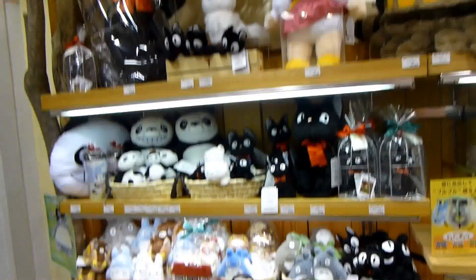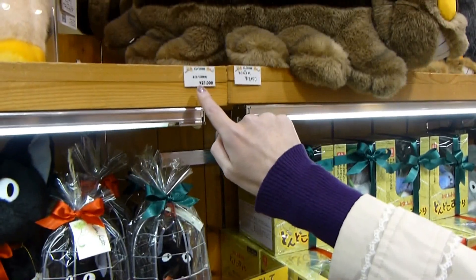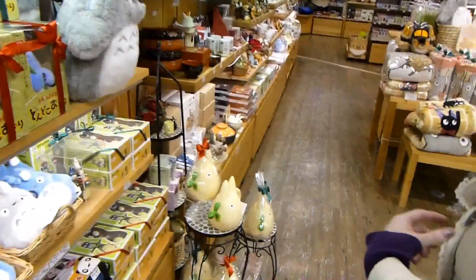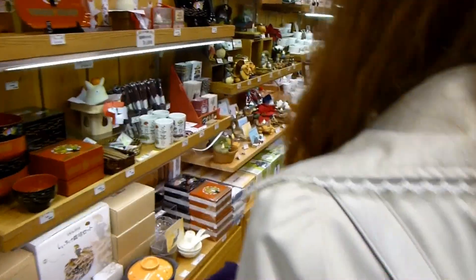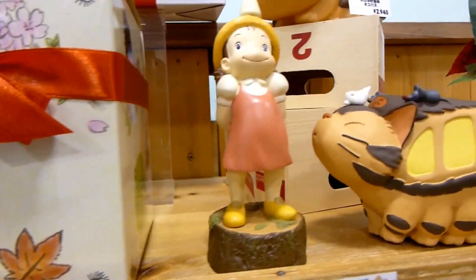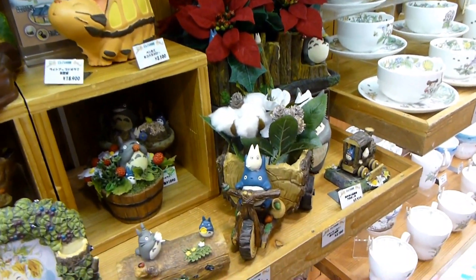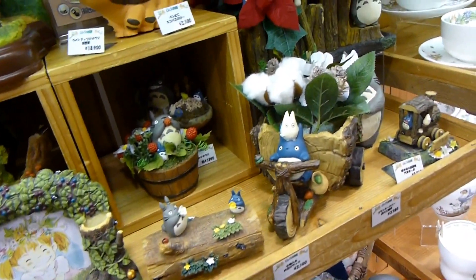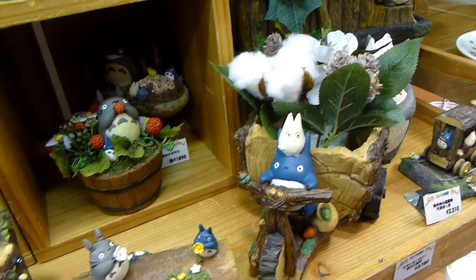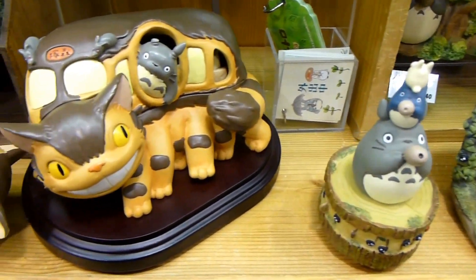We found the Ghibli store! Oh my gosh — is this a cat bus? Neko bus! It's $210. Wow, I want to put it in the room. I saw this before. I would want to put real plants in there. This is great.